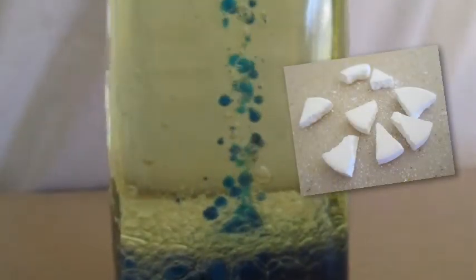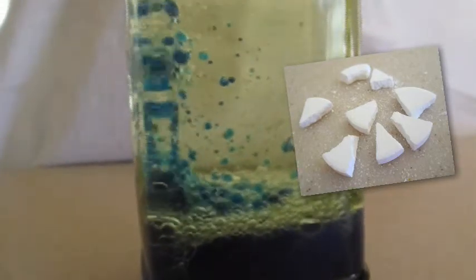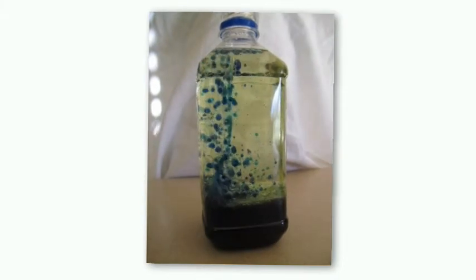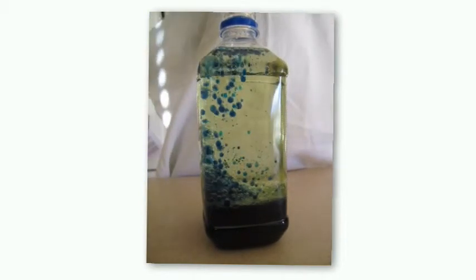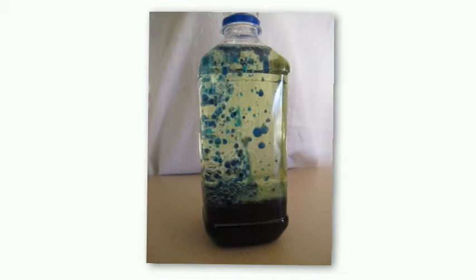Now here's the neat part. The Alka-Seltzer tablet reacts with the water — that means it does the exact opposite of what happened with the water and the oil. Not only does the Alka-Seltzer mix with the water, but the molecules of both combine to create something new. And that new thing is a gas called carbon dioxide. This little air bubble sticks to the water and lifts it through the oil to the top of the bottle. When the bubble pops, the water sinks again to the bottom of the bottle.